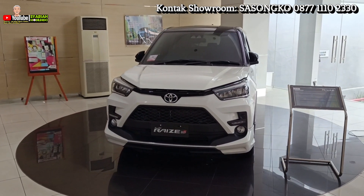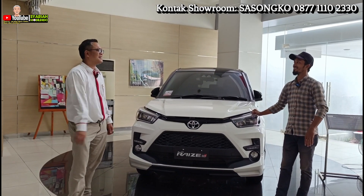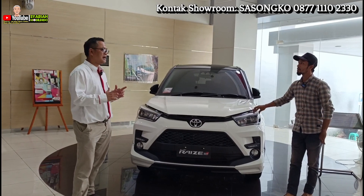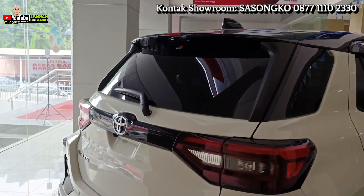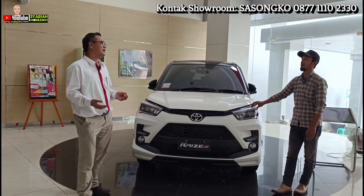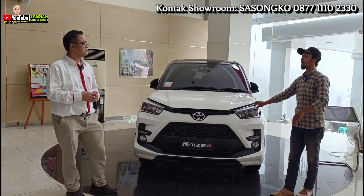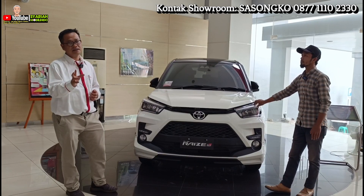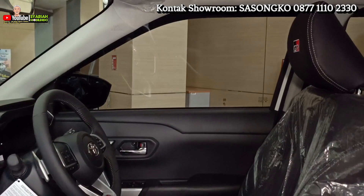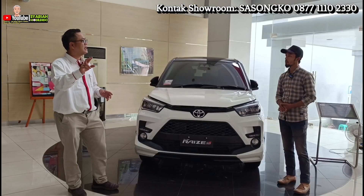Selain itu, misalnya customer males ke showroom, bisa nggak home service? Jangan khawatir — saya dan tim siap mengunjungi customer yang transaksinya di rumah atau di kantor. Kami fleksibel, kami jemput bola. Dan kalau customer lagi di luar kota dan terjadi trouble dengan kendaraannya khususnya Toyota, kita ada member Astra World — layanan emergency 24 jam selama 5 tahun. Ada apa-apa tinggal call nomor 1-500-898, mereka akan bantu datang menyelesaikan masalah.